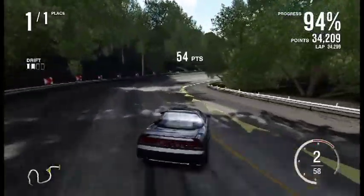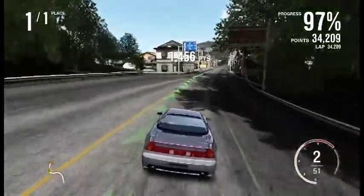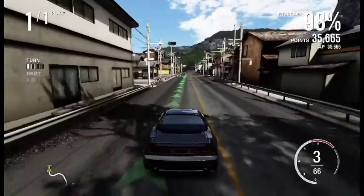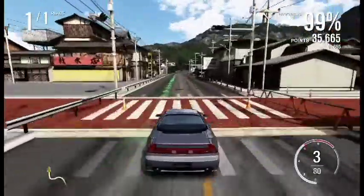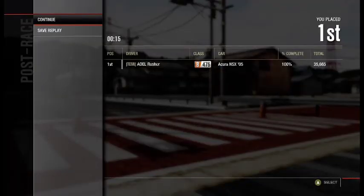And we're coming up to the end of this video. This car got 35,665 drift points. I hope somewhere I can put this up where I can have separate scores.